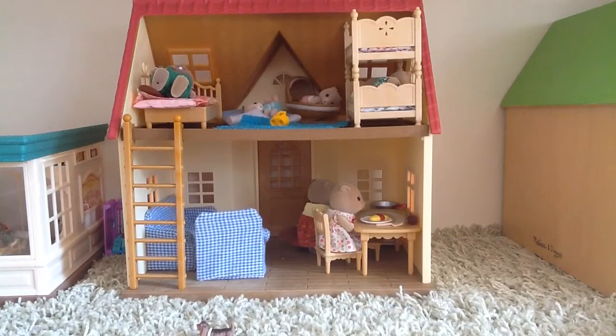June is now finishing up her yummy omelette that her mom made her. And since it is autumn, she is going to then go outside and help rake some leaves.